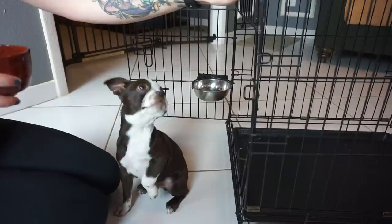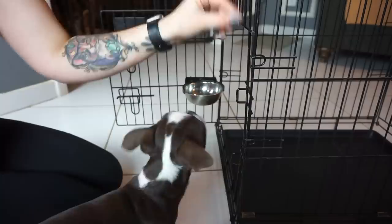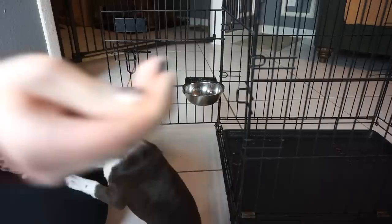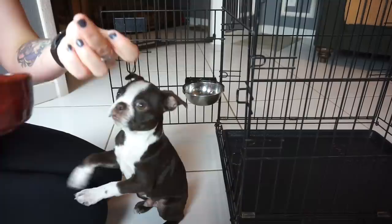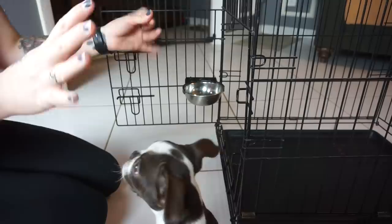I wanted to get him out and go over teaching the kennel command. I made it less comfortable — I took everything out of it, and it's on the tile, which is a bit obnoxious. This is not kennel training; this is just teaching the word 'kennel,' the command, and the action of going into the crate. He hasn't had his dinner yet, so I have his kibble and a few pieces of a higher-value rabbit jerky treat ripped into tiny pieces.